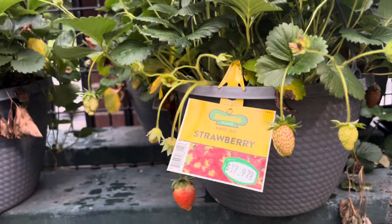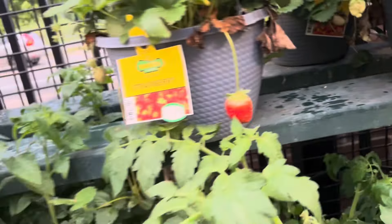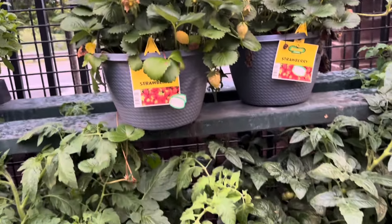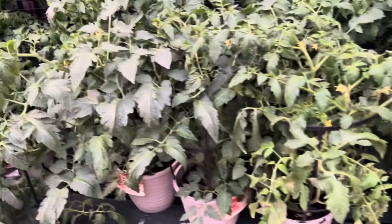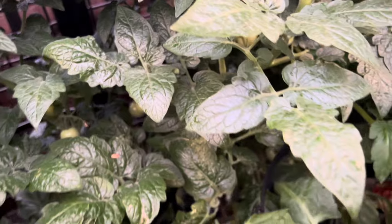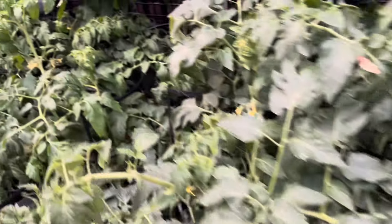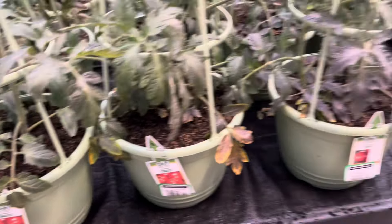They have some strawberry plants as well, but these aren't really on clearance — seventeen ninety-seven. I think they can do way better considering how some of these look, but I'll let them do their thing and we may be back once the price is right. They have tomato plants — look at the tomatoes growing in there! If you watched my last grow season, I grew some tomatoes that looked exactly like this. We're actually doing that again this year so I won't be buying these — we're going to start those from seed.